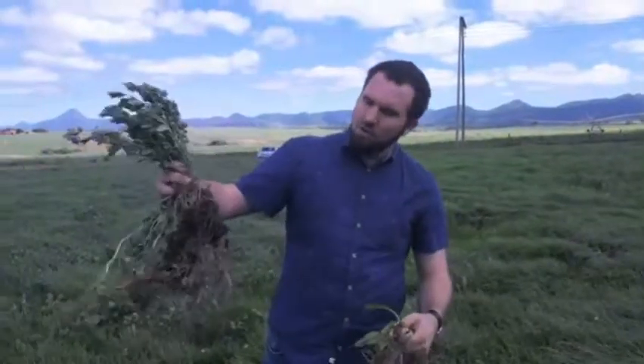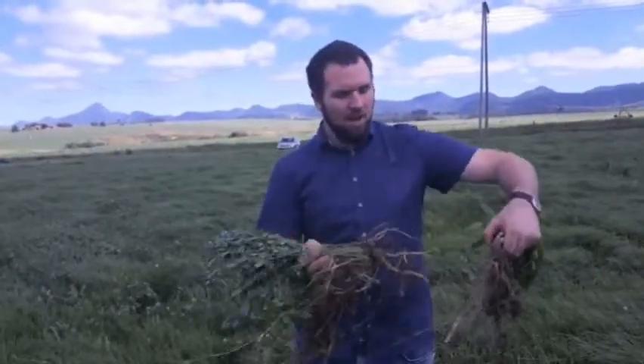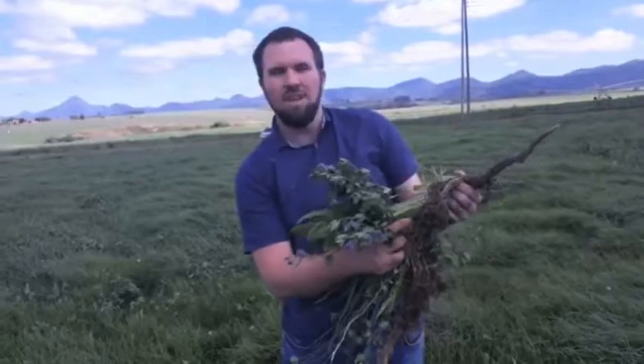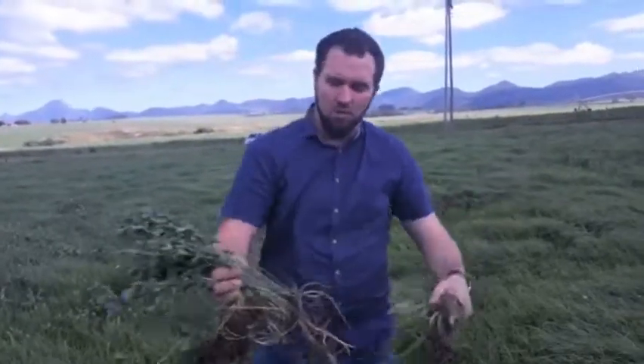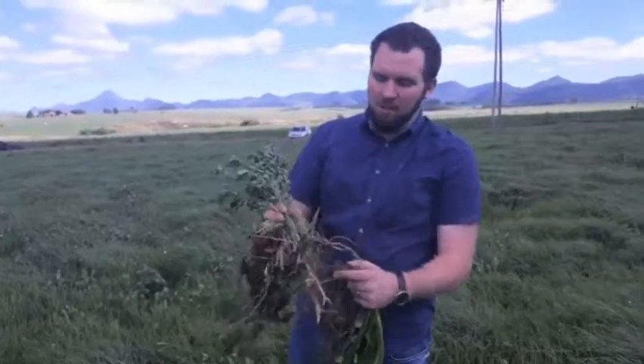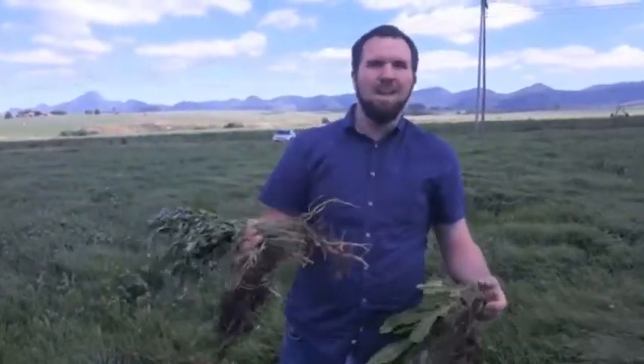What I have with me is a variety of plants with a variety of roots, and what I want to show — the point I want to make — is that this chicory root is very different to this density of kikuyu roots, which is also quite different to this lucerne root. Because they are diverse, they play diverse roles.